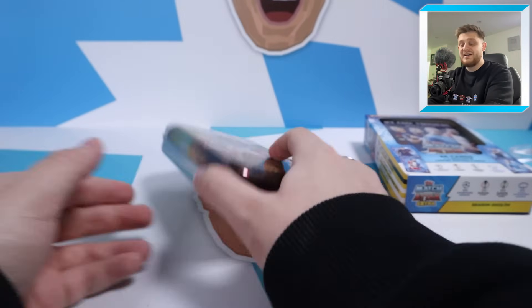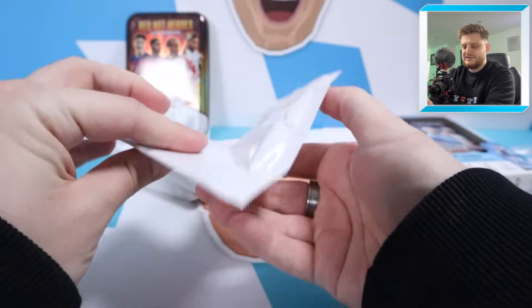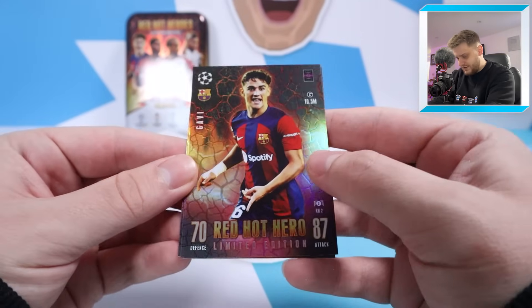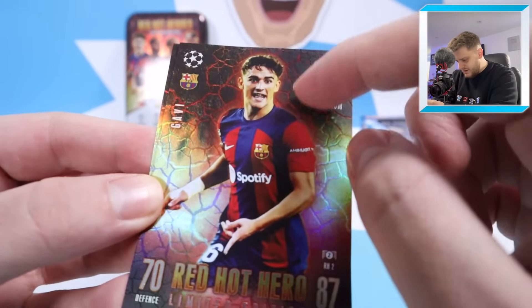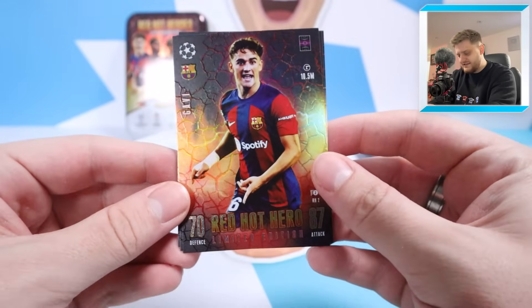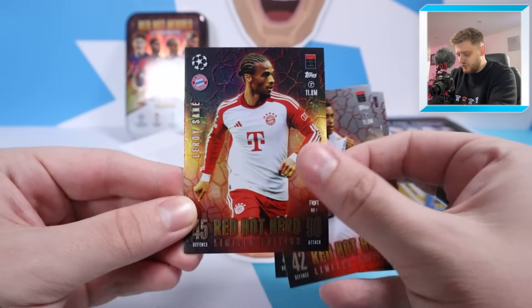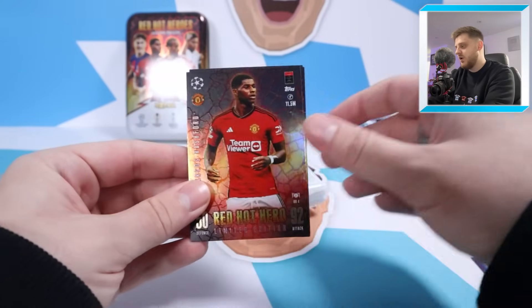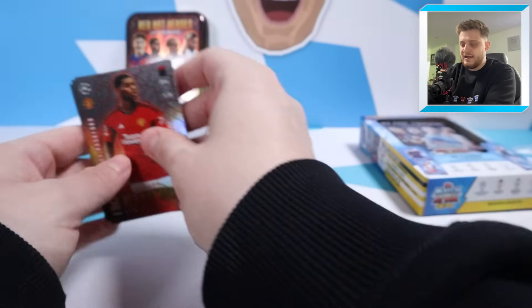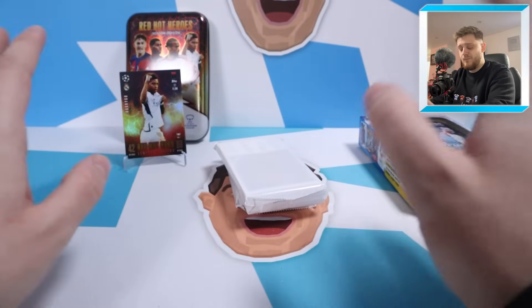It doesn't look like we've got a relic in this one sadly - just three packs of cards. Nice looking tin to store your swaps in though. Let's open the limited edition pack and see what the cards look like in person. Oh wow, they've got texture - that is unbelievable! Red Hot Hero Gavi. Oh my goodness, I'm a bit speechless by that - that is amazing. We've then got Rodrigo, Leroy Sane and Marcus Rashford. Absolutely amazing. Match Attax this season have blown it out of the park with limited edition designs and upping the overall quality - they just get better every year. Let's put Rodrigo at the front. Those limited editions are just amazing.